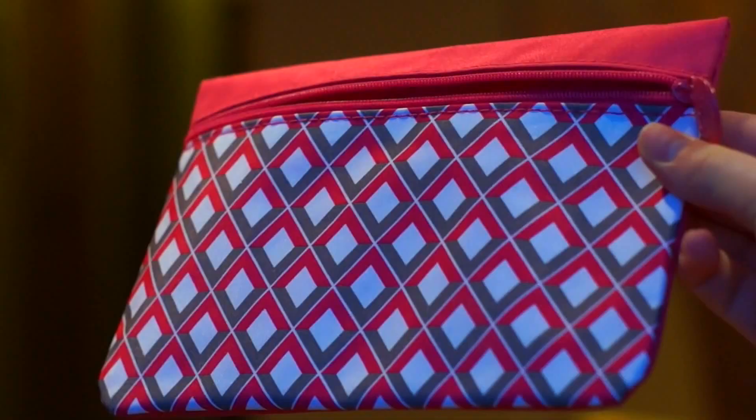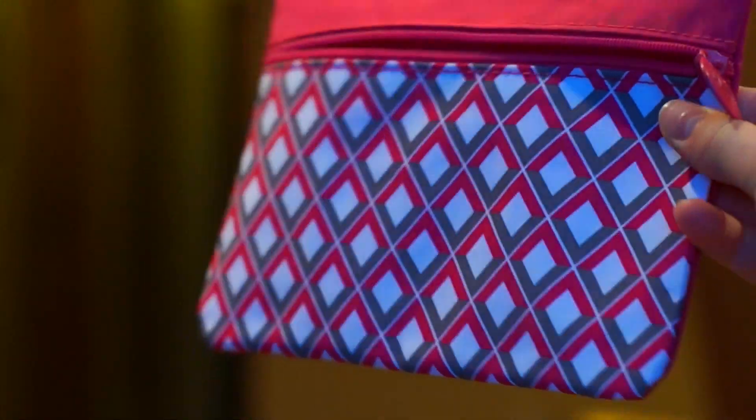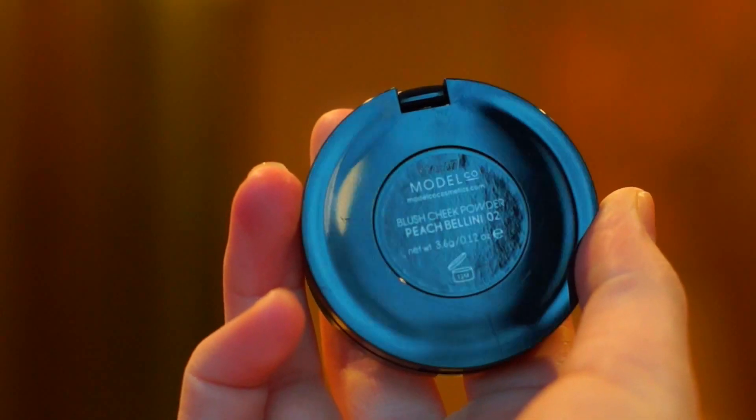First of all, it comes in this bag, and this is a very cute bag — it has a cute zipper. Probably my favorite bag. So first, for blush, this is from Model Co, and it is in the shade Peach Bellini, and I did try this.